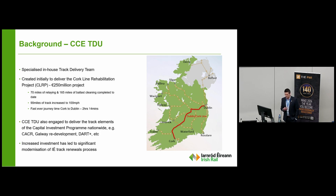The track delivery unit has also been engaged to deliver the track-based elements of the Capital Investment Programme — so not only renewing the existing network, but also delivering track-based elements in Cork, Dart Plus West, Galway, and various projects all over the country. And with that significant investment, we've significantly modernised our renewal techniques.